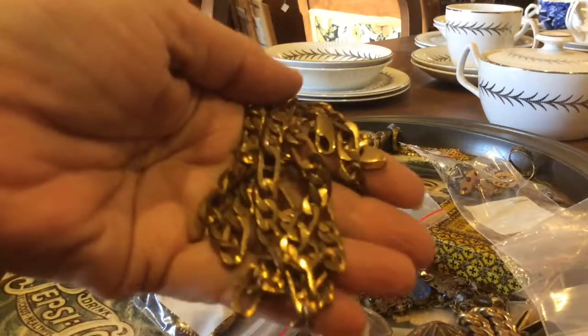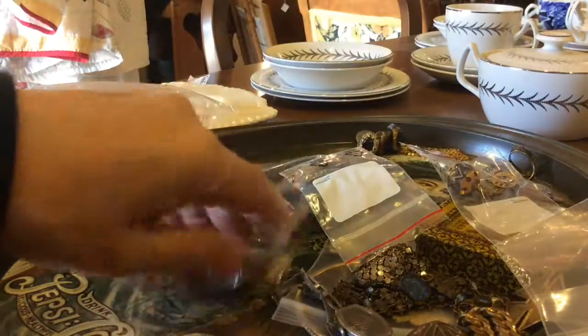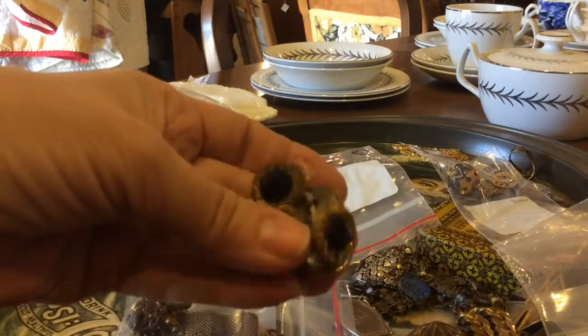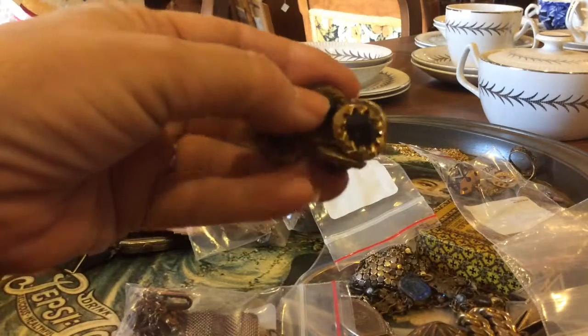So I'll be waiting for the person that checks the gold to check these pieces and weigh it, and then we know what we have. As for all these, they're mostly costume — it's glass and brass buttons.